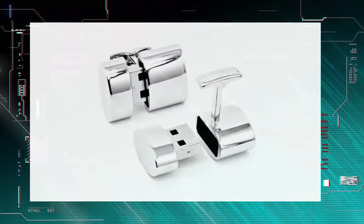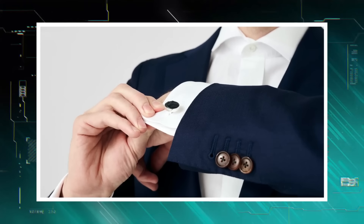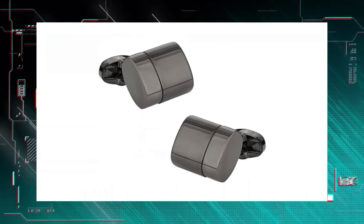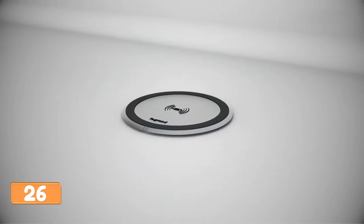These USB flash drive cufflinks are the ultimate swag upgrade — sleek gunmetal design with a hidden 4GB flash drive. Talk about stylish, sneaky tech — perfect for weddings, work, or leveling up your shirt game. They come in a hard-sided box, perfect for gifting or keeping those cufflinks safe on the fly.